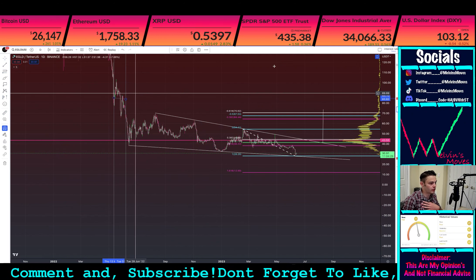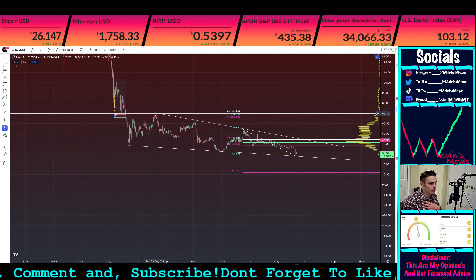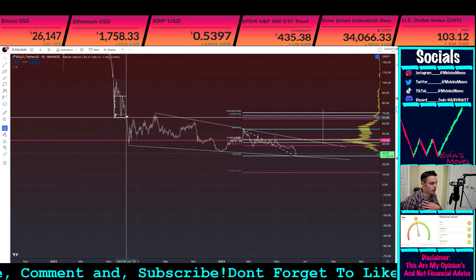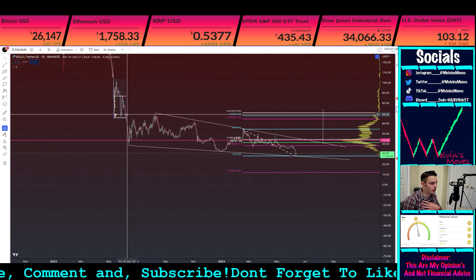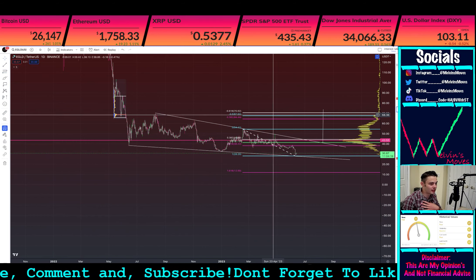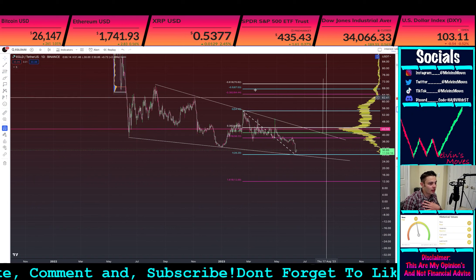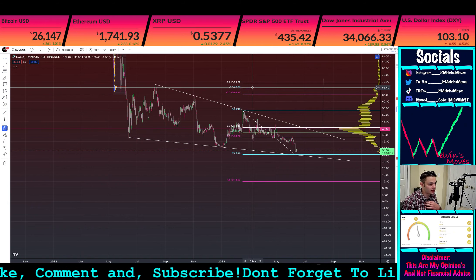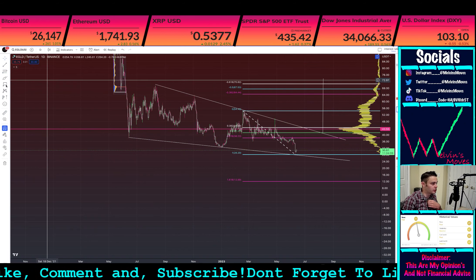Drawing a fixed volume profile and seeing how that ends up lining up — you can see right here the 0.382 lines up with the valley low, and then the point of control on that fixed profile puts you slightly higher than the 50% level right here, which is at $67.